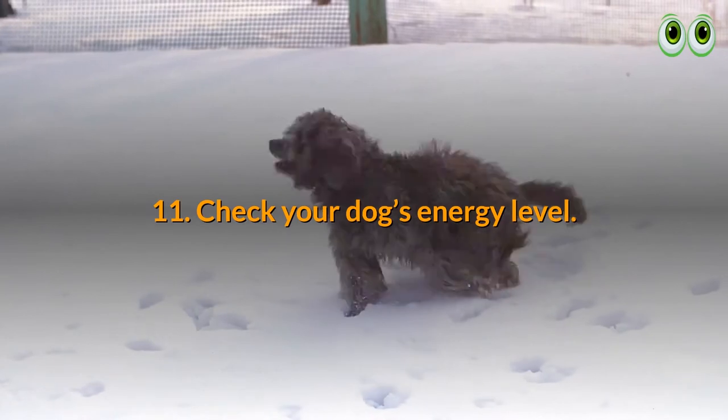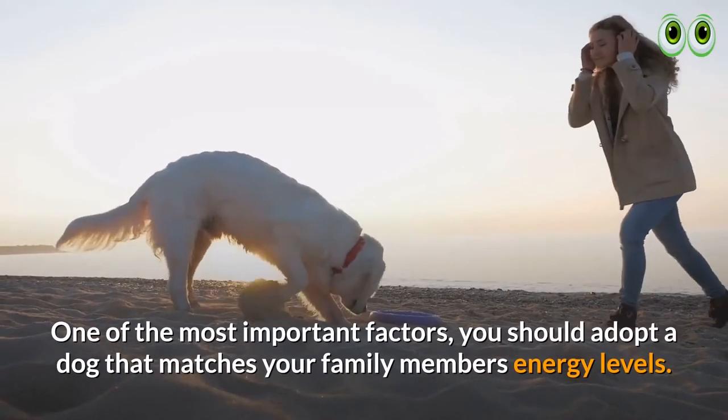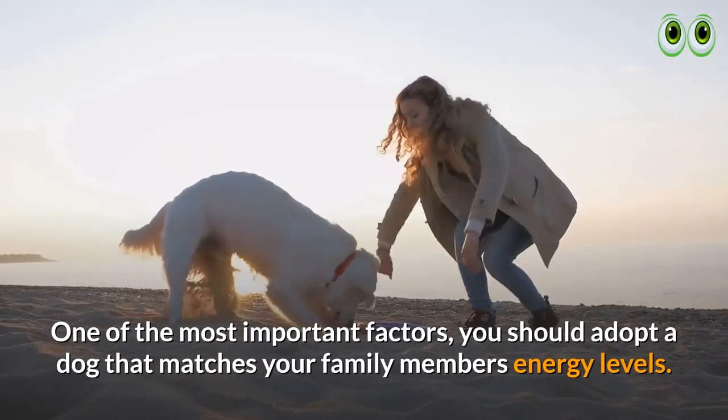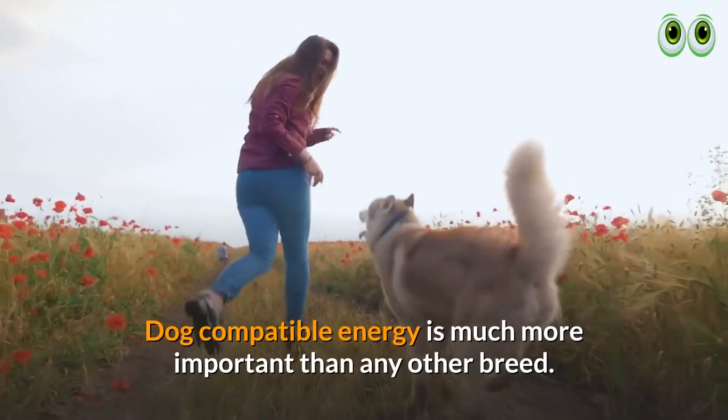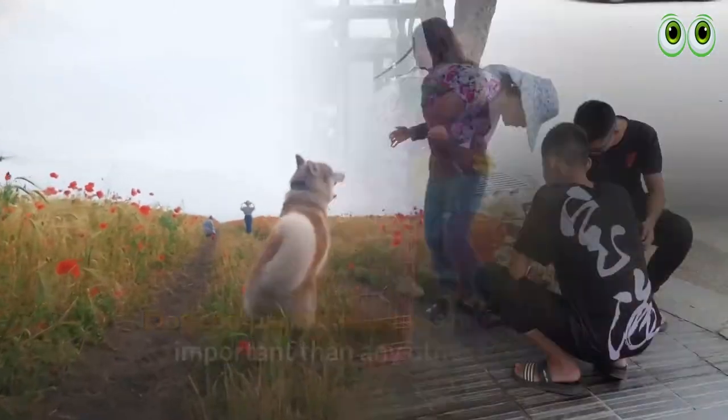11. Check your dog's energy level. One of the most important factors: you should adopt a dog that matches your family members' energy levels. Dog-compatible energy is much more important than any other breed consideration.